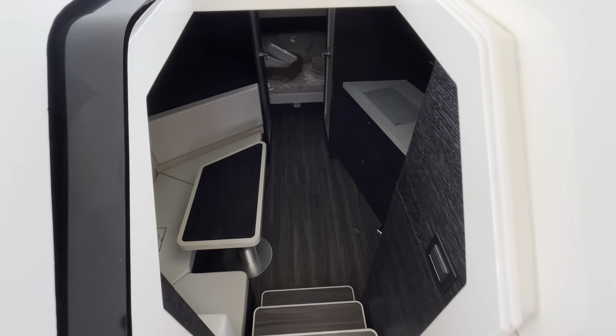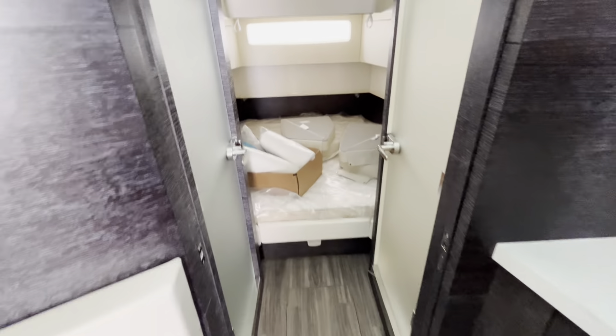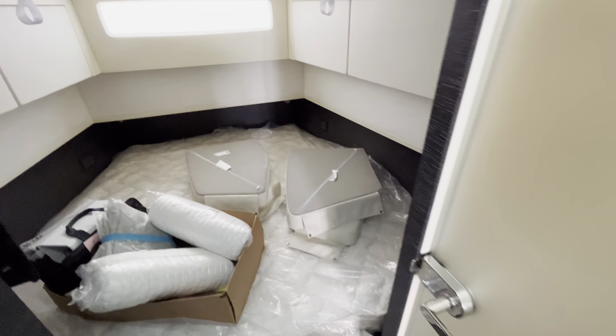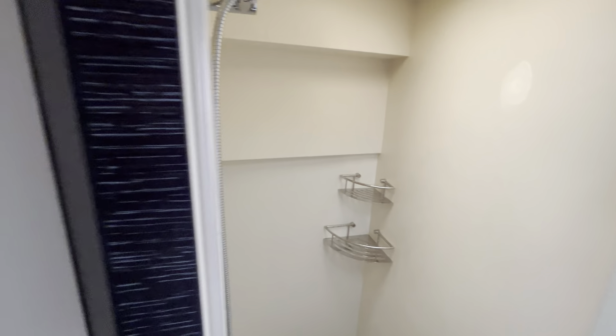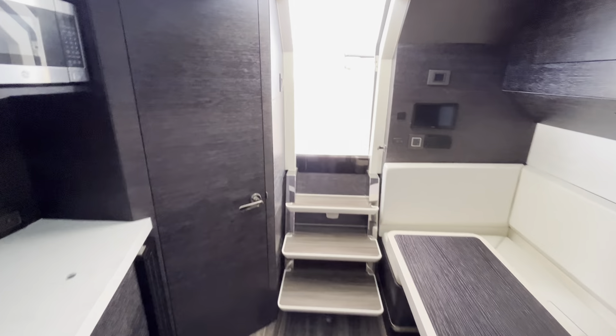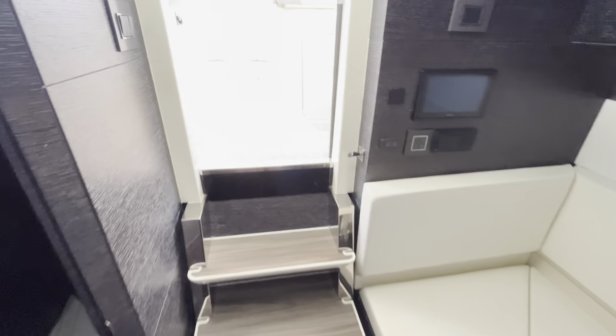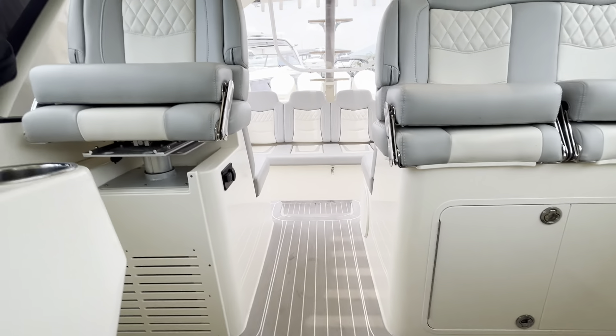Moving down into the cabin, you'll find the forward stateroom with the natural light we previously mentioned. There's a very nice enclosed head area, and the shower area is to the starboard side — a separate shower from the head, which is a very nice feature on the Scout 530 LXF. Your galley is off to the starboard side as well, and there's a separate closet. That covers the interior of your Scout 530 LXF.